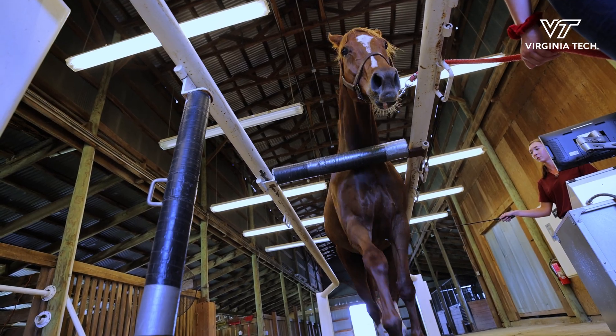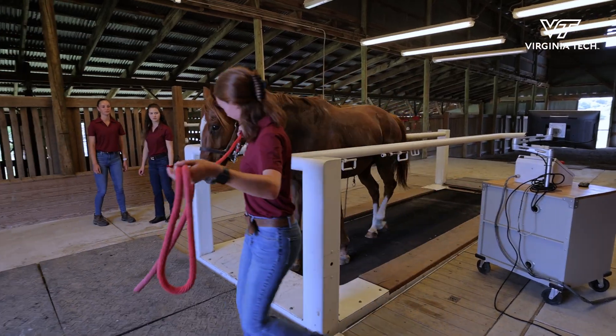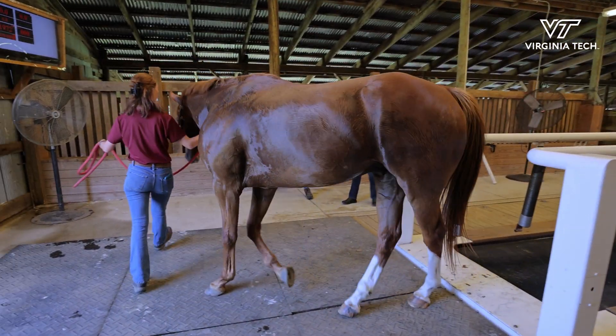We monitor after the horse is finished with his exercise the time it takes to repair and recover. A large part of my lab is devoted to muscle stem cells, which are entirely responsible for repair and regeneration of muscle.